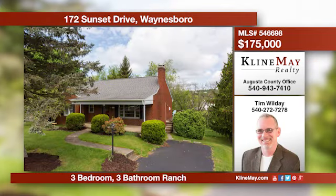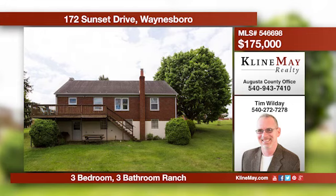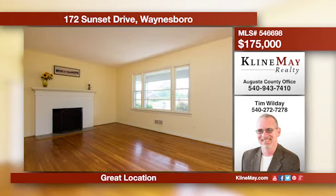The fantastic location of this home offers the best of both worlds: sought-after county schools and taxes and public utilities. It's also less than a mile from I-64 for an easy commute to anywhere. Inside you'll find large living areas plus so much more. Call Tim Wilday for more details.